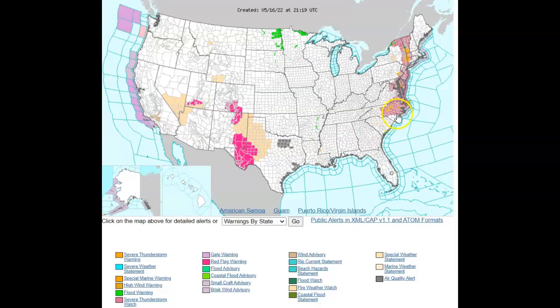Along almost all of the upper east coast, starting in North Carolina right on the border with South Carolina all the way up to the Canadian border, in light purple you are seeing severe thunderstorm watches. But the orange areas embedded here — those are warnings.